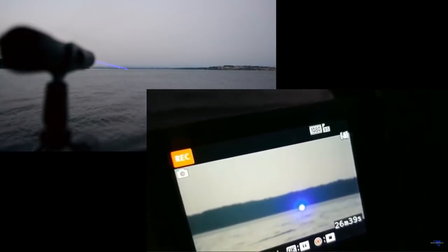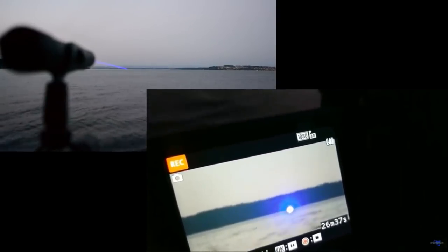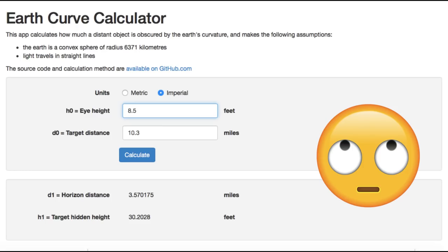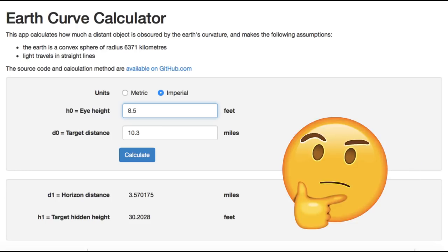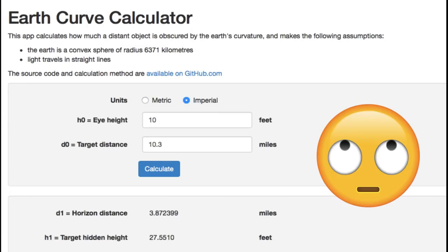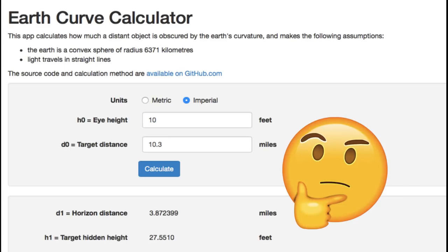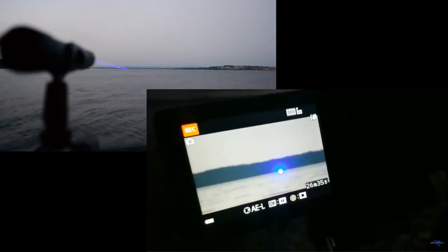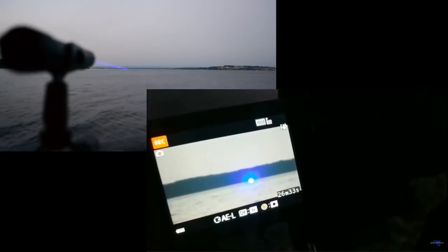Seven feet off the water — about seven feet off the water. At this point I'm anticipating that someone suffering from cognitive dissonance is going to say he was more than seven feet above sea level. Okay, let's say eight and a half — now where's the other 30 feet of curvature? Then somebody else is gonna say he's higher than eight and a half feet — okay, let's try 10 — so where's the other 27 feet of curvature?